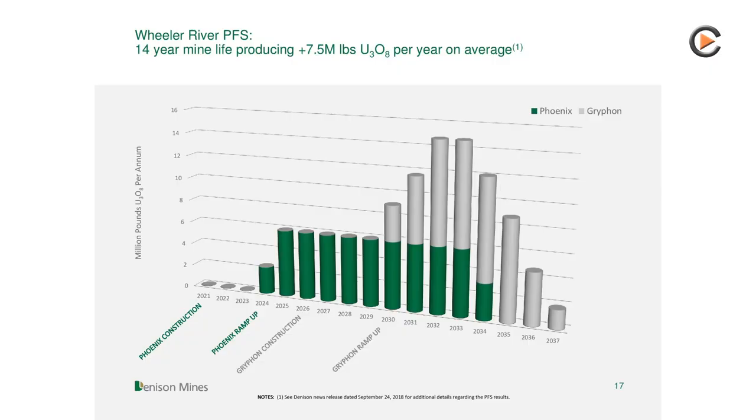There's maybe a company like UEC where assets are already permitted and basically on standby, ready to go back into production. What would production rates look like? The Phoenix ISR operation would be rated around 6 million pounds a year, which would make it probably one of the top five or six largest uranium mines in the world. When we add Griffin, we'd get to a maximum production of around 15 million pounds between the two operations. At 6 million pounds, even at today's prices, we're talking about roughly $150 million in profit. The market cap is around $400 million Canadian right now — that's not even a PE of three.